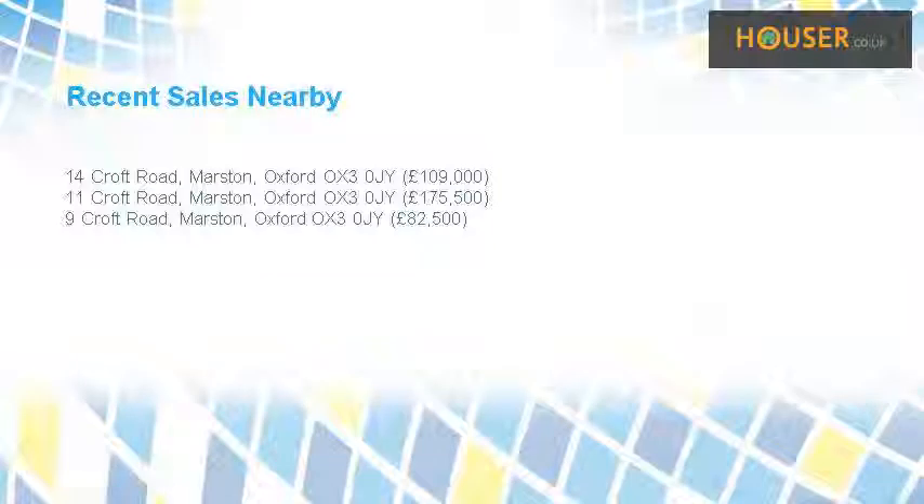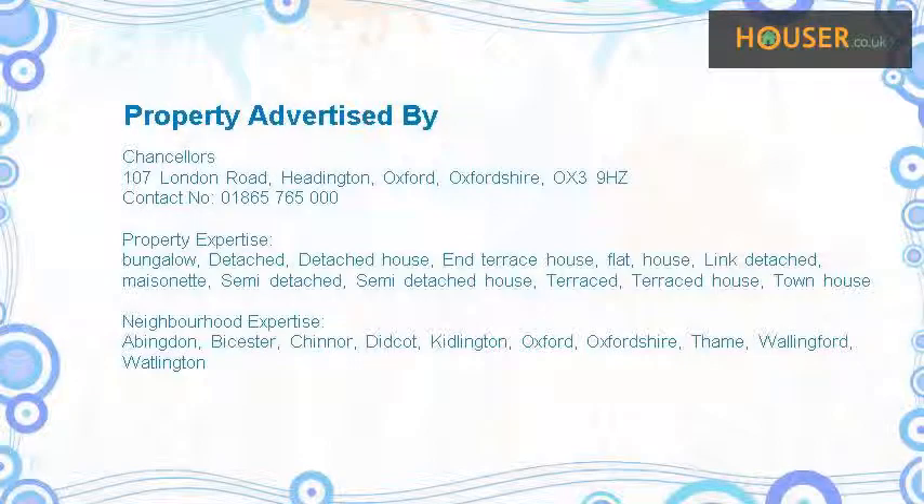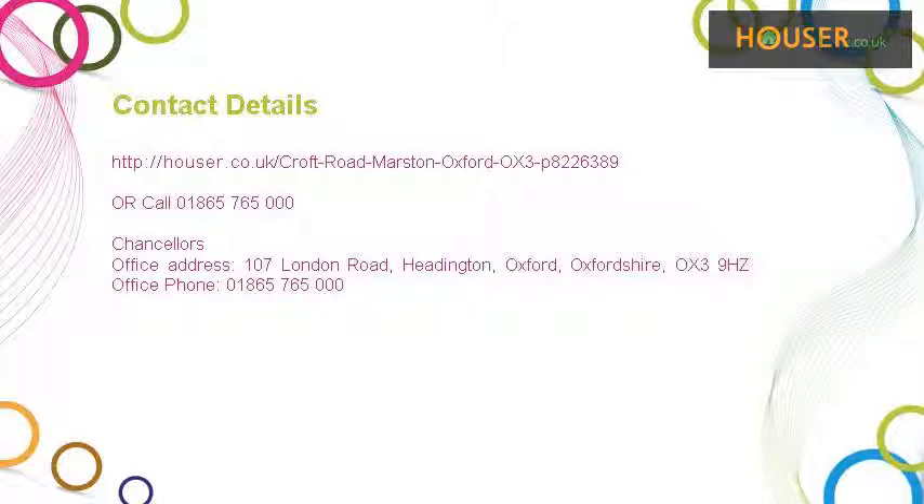Recent sales near this property are shown here with sale prices. This property is marketed by Chancellors. They have expertise. For further details, please visit the Chancellors website.